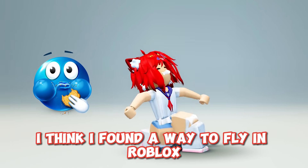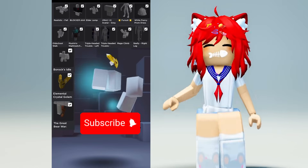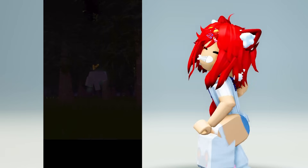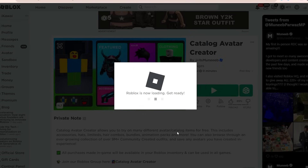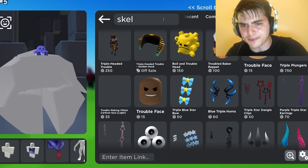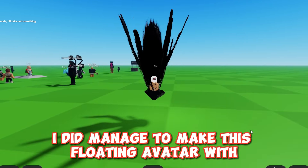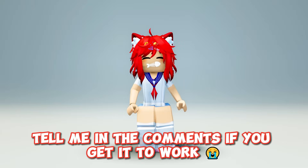I think I found a way to float in Roblox with avatar glitches. Wow, how is he floating like that? Let's try it quickly. There's a lot of items so I'll speed this part up. I don't know why all the comments were saying it works but it wouldn't work for me. I did manage to make this floating avatar with the tarantula suit and simple black cloak though.